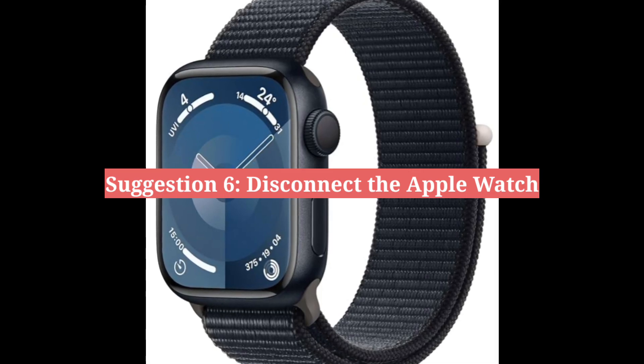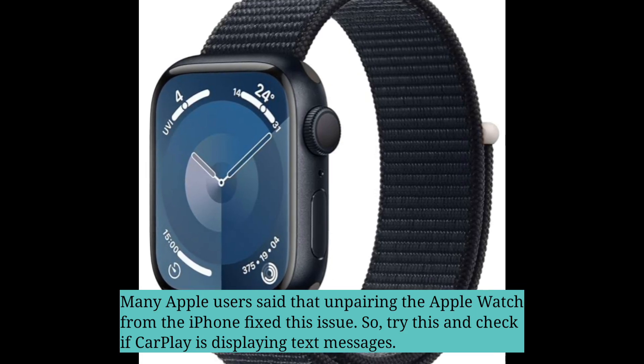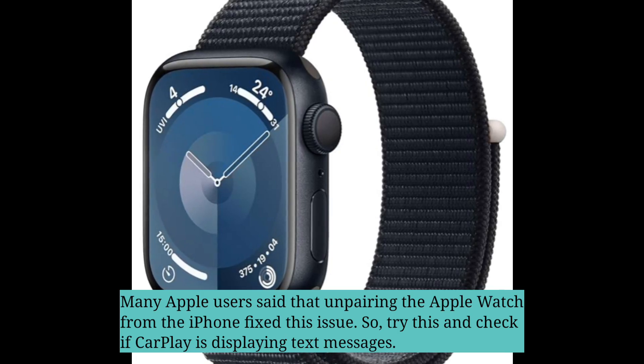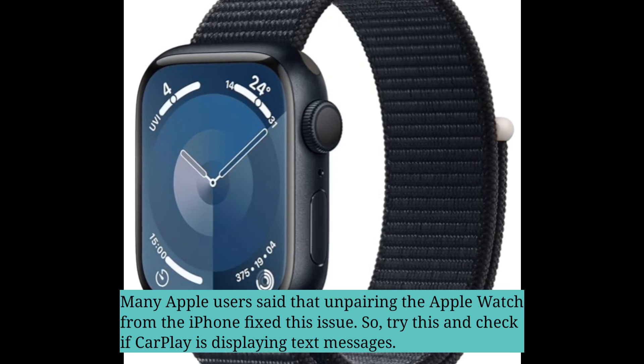Sixth suggestion is disconnect the Apple Watch. Many Apple users said that unpairing the Apple Watch from the iPhone fixed this issue. So try this and check if CarPlay is displaying text messages.